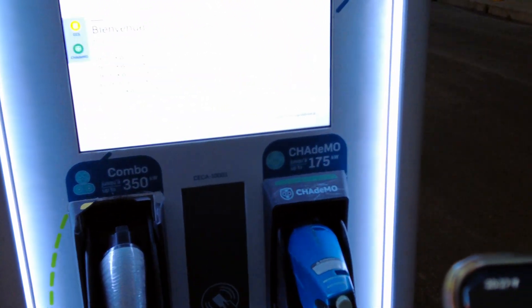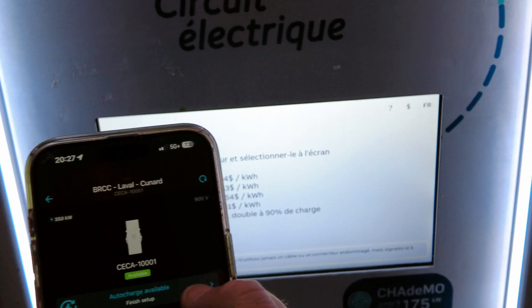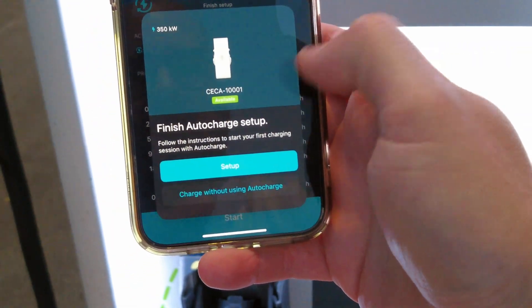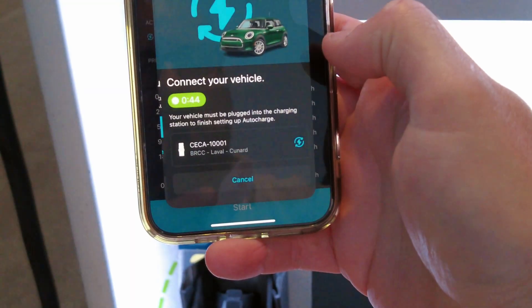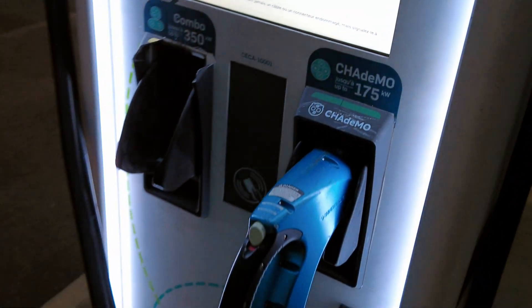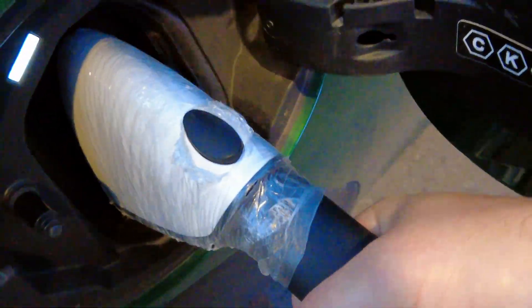We are at number one. It says auto-charge available. We'll click continue. It's saying setup and giving us a countdown — 42 seconds to plug the car in. And me, like a blithering idiot, has parked extremely far away. So now we have to fight with this CHAdeMO cable while filming this.